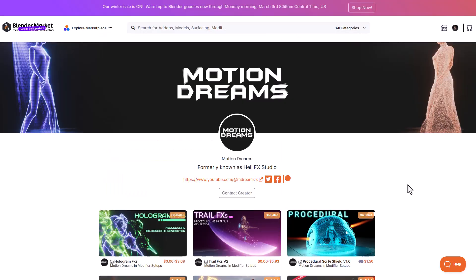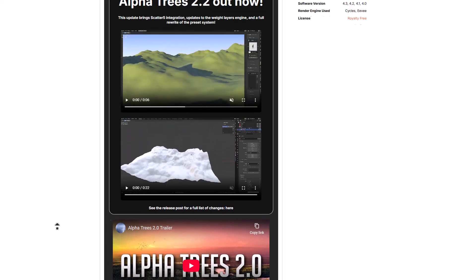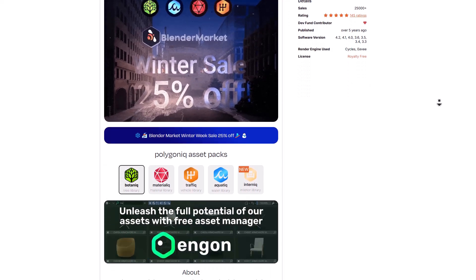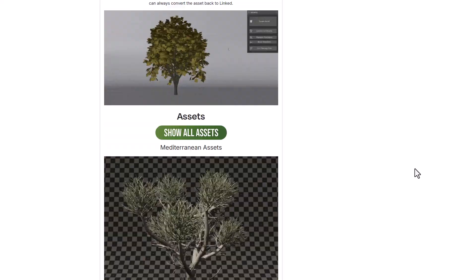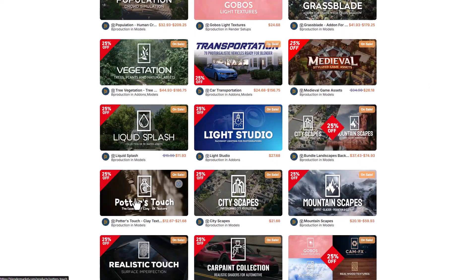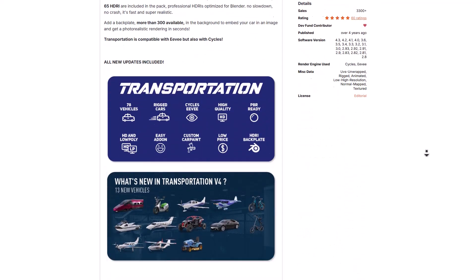The folks at Motion Dreams have a lot of effects currently on sale. For vegetation, Botanic is one of the best tools on the market — it comes with scatter, high-quality assets, and is all-around beautiful. They also have a Traffic Tool that lets you throw in beautiful cars and animate them. B Production similarly has vegetation tools, garden tools, vegetation assets, garden assets, and forest assets you can work with.